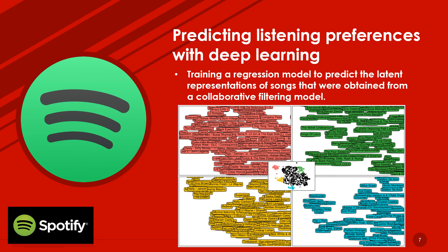In Spotify, predicting listener preferences is tackled using audio signals and by training a regression model to predict the latent representation of songs in a dimensional space. The collaborative filtering model projects both listeners and songs into a shared low-dimensional latent space, as shown in the diagram. If two songs are close to each other in this space, it means they are similar. If a song is close to a user, it means it is a good recommendation for that user. If we can predict the position of a song in this space from the audio model, we can recommend it to the right audience without relying on historical usage data.